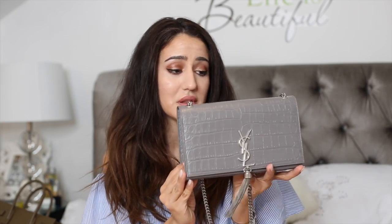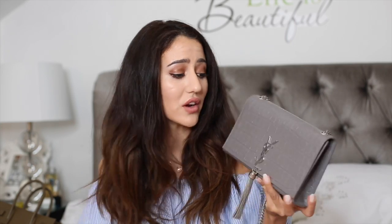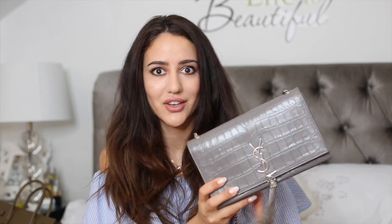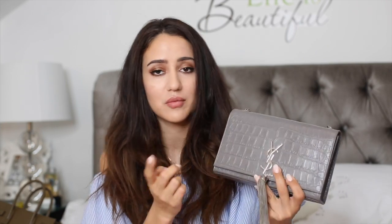My third Saint Laurent bag is the monogram shoulder bag. This bag is simply stunning — it was on my wish list for a very long time. It's a light gray color with silver hardware and a tassel, which I love. Inside I actually have an external battery charger — you always need those! This is mock croc, meaning the croc leather has been embossed, but it's a leather bag. I love combining it with yellow and pastel tones.